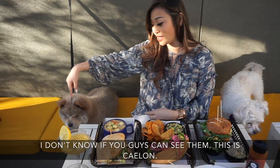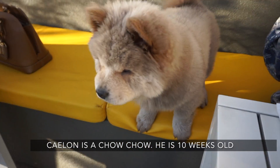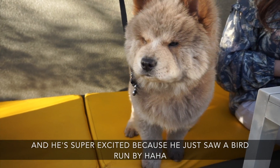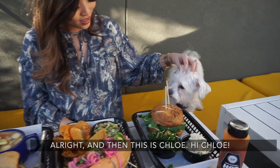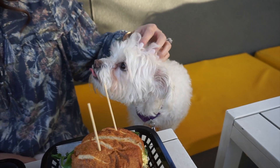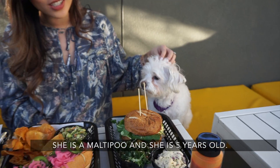I don't know if you guys can see them. This is Kaylin — Kaylin is a chow-chow. He is 10 weeks old and he's super excited because he just saw a bird run by. And then this is Chloe. Hey Chloe! She is a multi-poo and she is five years old.